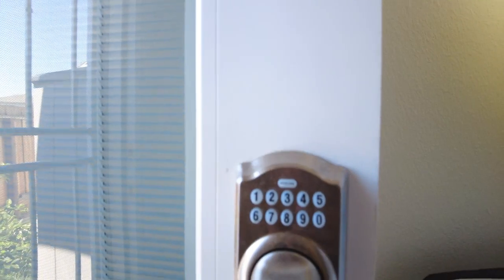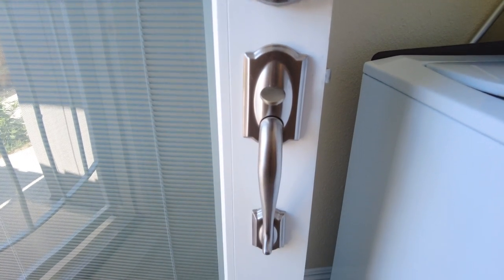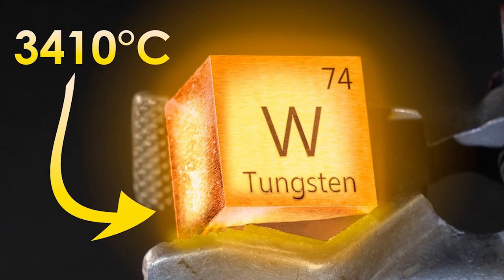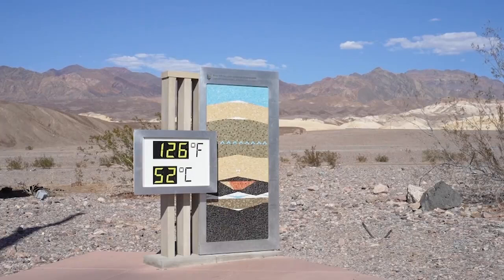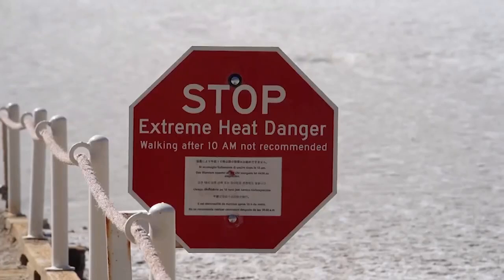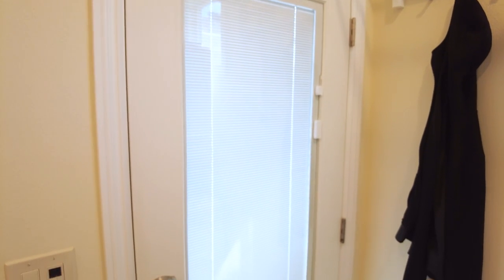First thing I would like to draw your attention to is this door, which is handcrafted and imported all the way from Italy. The keypad and lever are made from tungsten extracted from the Los Santos mine in Spain. Tungsten, if you didn't know, has a melting point of about 3400 Celsius, so it's perfect for withstanding the blistering heat of the Silicon Valley summers. I'm just kidding.